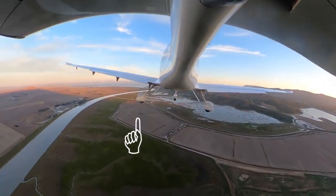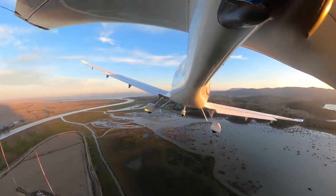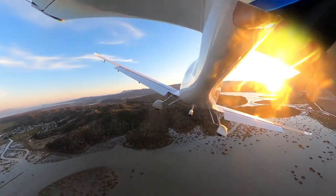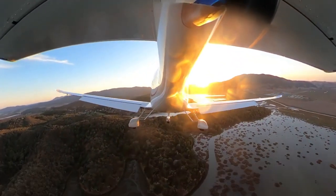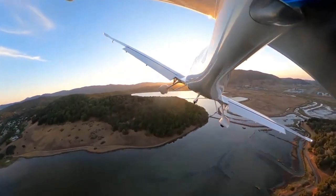Whichever you choose, turn onto the base leg as you are abeam the towers. This will keep you away from the noise-sensitive areas. On base you will see these two ridges with a lake in between that is aligned with the runway — that's where you're going to be making your turn to final.